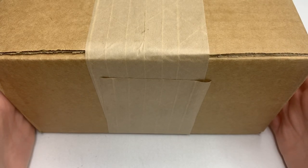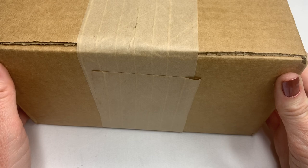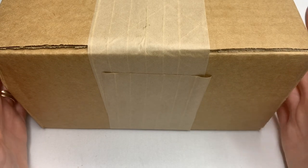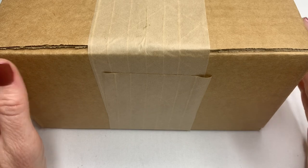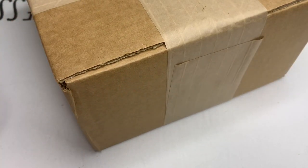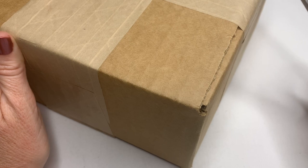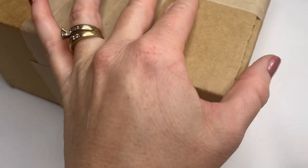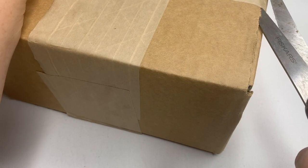Hi guys, it's Angela with Cali Mom Collects, and today I have another box of jewelry to open for you. This is a Goodwill Blue Box five-pound repurposed box of jewelry, and this one came from Fredericksburg, Virginia. I got two boxes, so I'll be opening them both, but this one today. For anybody that doesn't know, I am a part-time reseller on eBay looking for pieces of jewelry to flip, and occasionally I keep a piece or two if I fall in love with it.